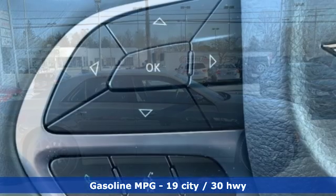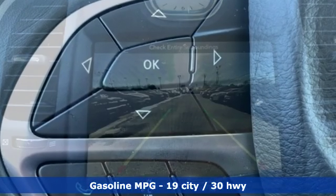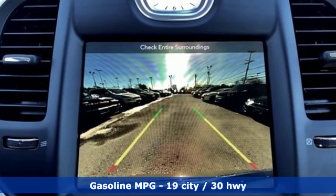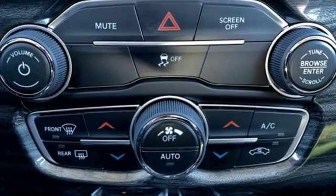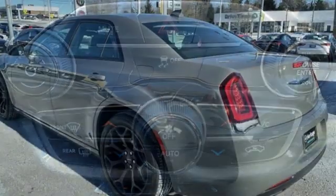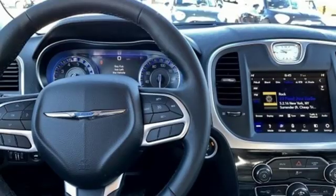Streaming audio, power heated mirrors, dual zone climate control, configurable instrument gauges, doors and push button start proximity key, manual tilting steering column, V6 engine, aluminum wheels, gas pressurized shocks, and automatic transmission.